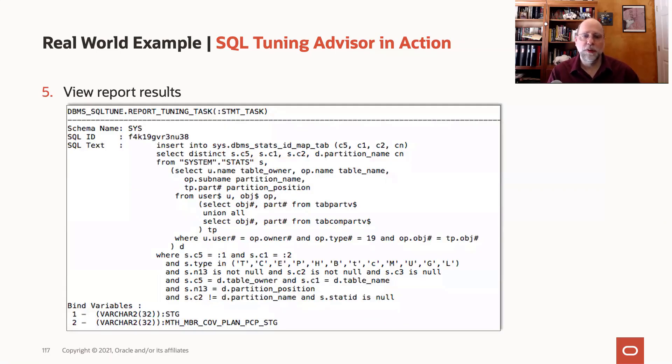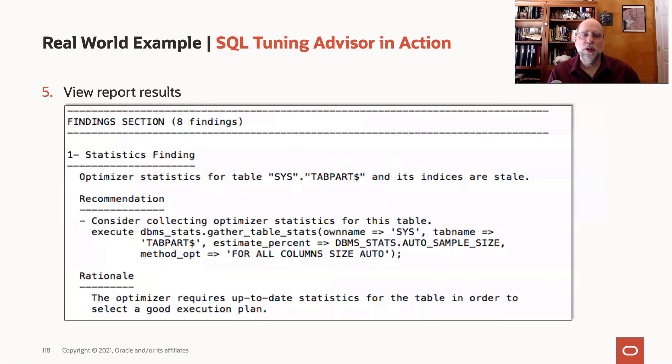The top of the report is just boilerplate — your SQL statement, the bind values used — and then you get to the findings.